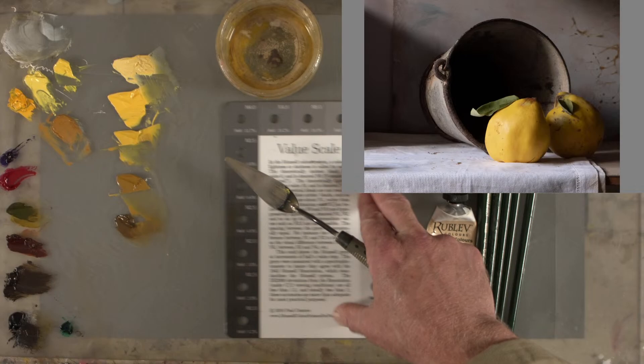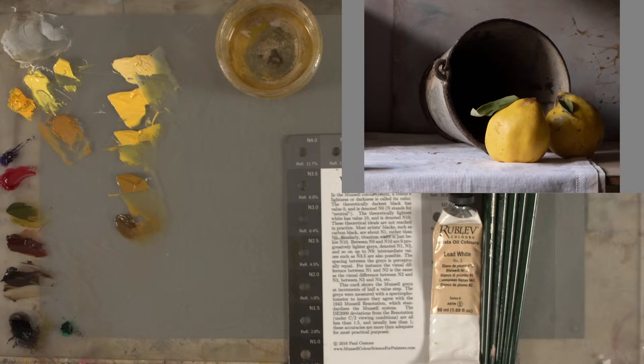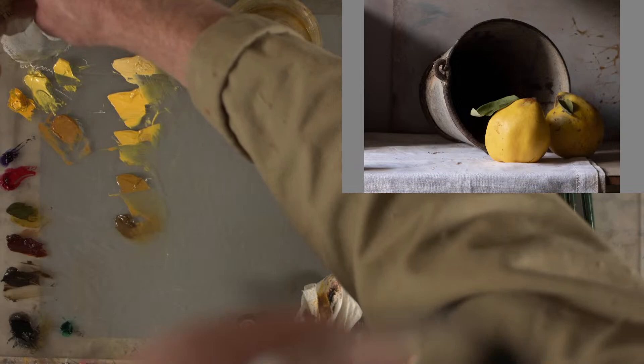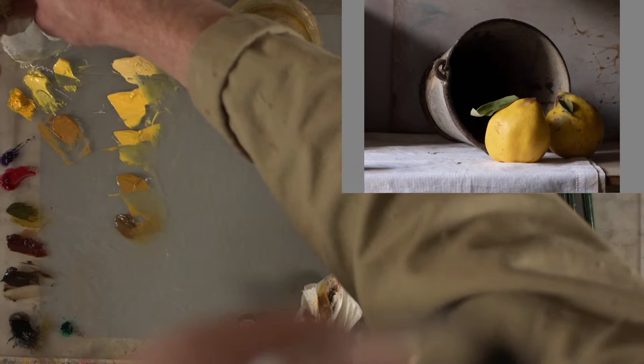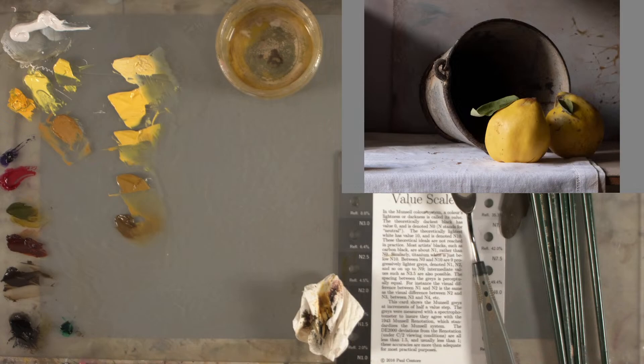I've also got raw umber, which I always have — it's a very useful color — and ivory black. Phthalo green with ivory black, which is basically a blue, and this yellow will make a really good leaf green. Oh, I haven't got any white — let me put some out. This is Rublev lead white number two in walnut oil. It is just wonderful paint, probably my favorite lead white.